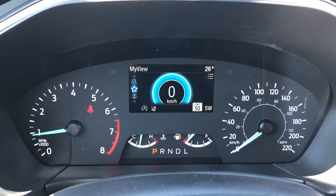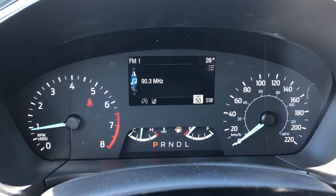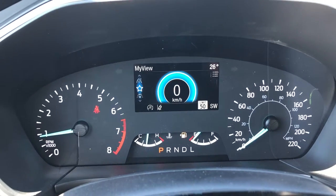Now taking a look at the menu, you can go from My View to Driver Assist, Navigation, Radio, Phone, Information, your Trip, and back to My View.